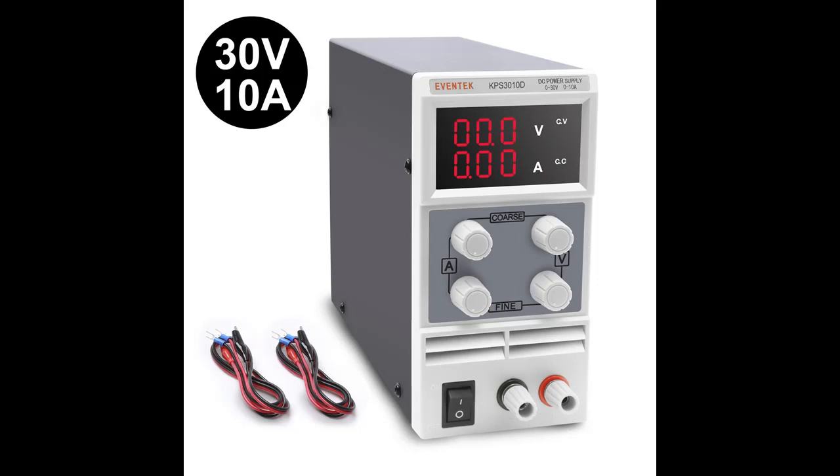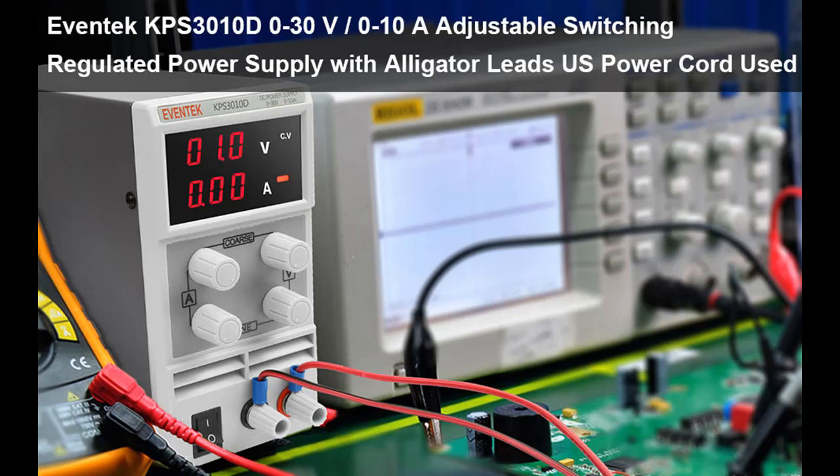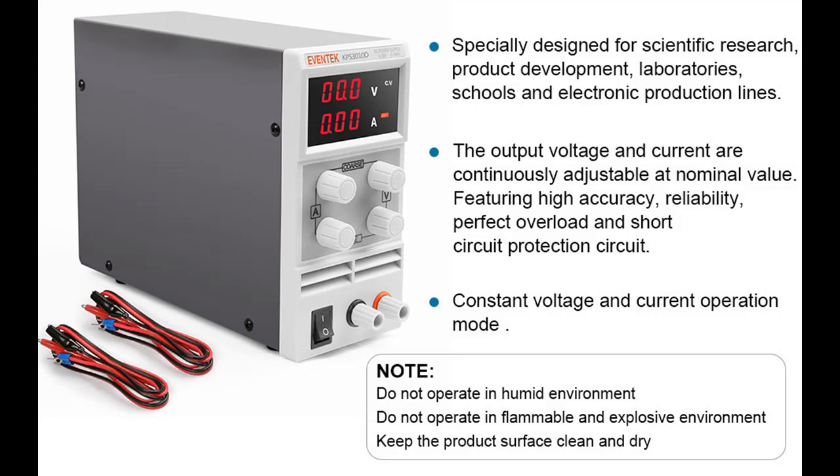Highlight features of the Avena KPS3010D variable switching regulated digital power supply with Alligator Leet's US power cord. DC power supply adjustable, 0 to 30 volts and 0 to 10 amp outputs. The backlit LED display accuracy is 0.1 volts and 0.01 A. Constant voltage and current operation mode.